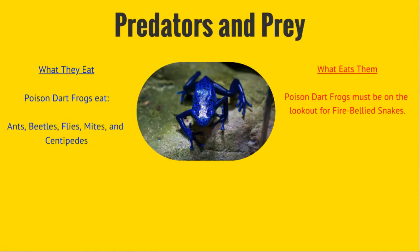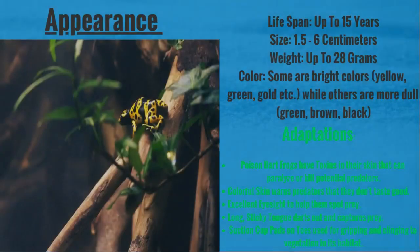Poison dart frogs must be on the lookout for fire-bellied snakes, which have become immune to their poison. They live up to 15 years.